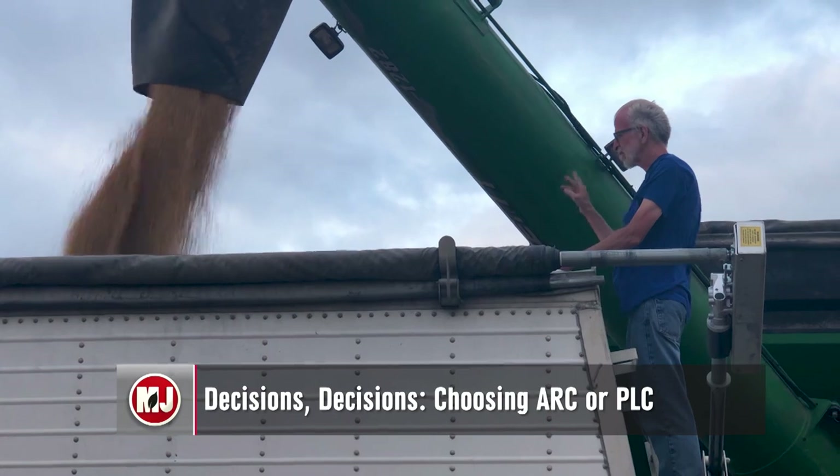Producers around the country have a big decision to make later this year. The 2018 Farm Bill has given farmers the opportunity to reassess their selections for the Agriculture Risk Coverage and Price Loss Coverage programs for the 2019 and 2020 growing seasons. Bill Dodd got caught up on some of the changes producers may want to take into consideration when choosing which program is right for their operation. As of September 1st, producers have been able to opt for ARC or PLC programs.